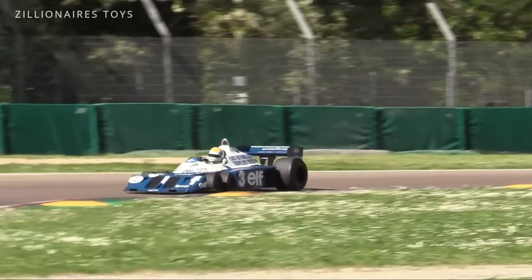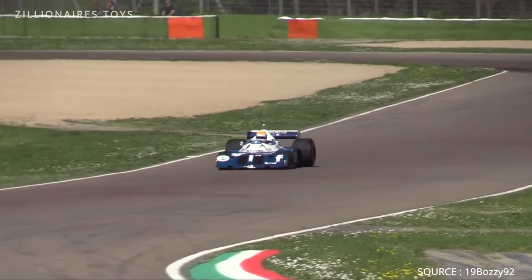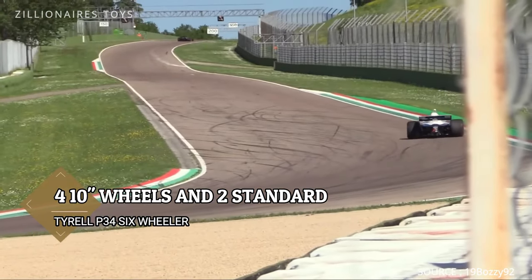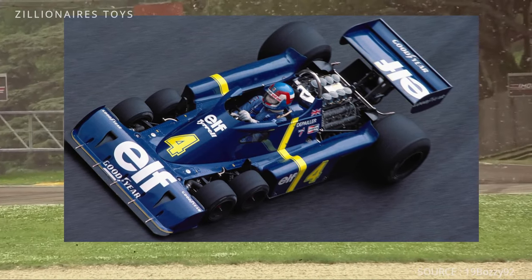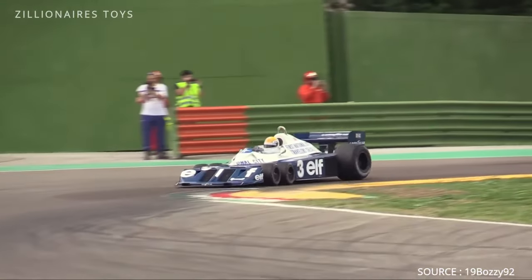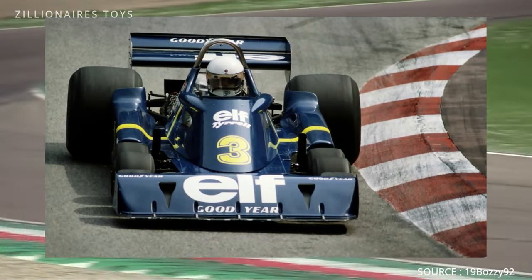The Tyrrell P34, or Project 34, widely known as the six-wheeler, was a Formula One race car crafted by Derek Gardner, Tyrrell's chief designer. It featured four specially made 10-inch wheels and tires at the front and two standard-sized wheels at the rear. Alongside the Brabham BT46B fan car from 1978, the six-wheeled Tyrrell was among the most radical and successful F1 entries, often hailed as the most recognizable design in motorsport history. Debuting in September 1975, the P34 began competing in the 1976 season, achieving success and prompting other teams to explore six-wheeled designs.